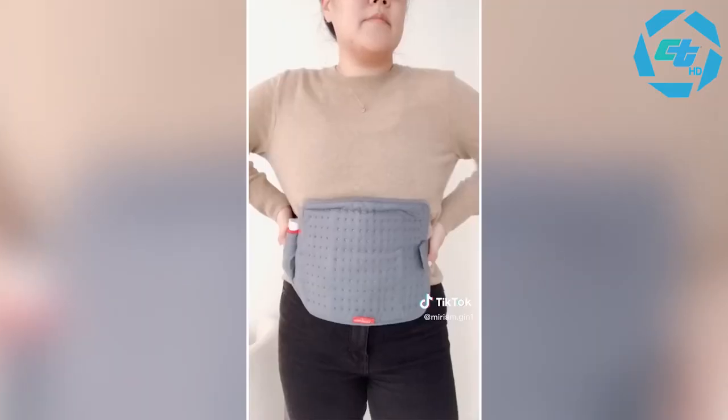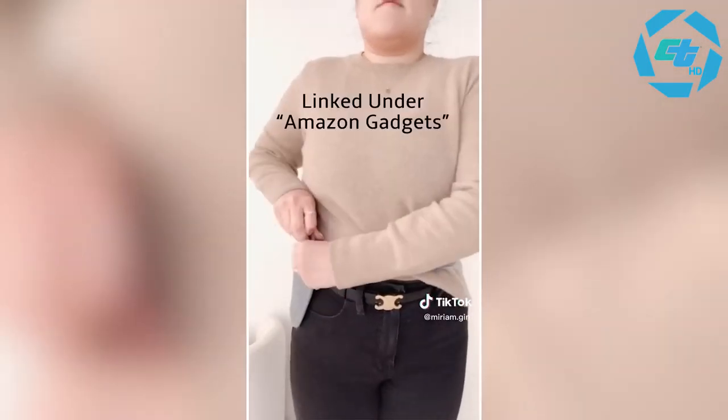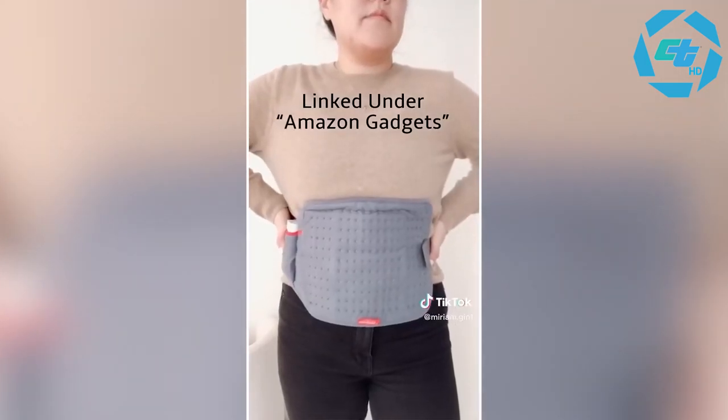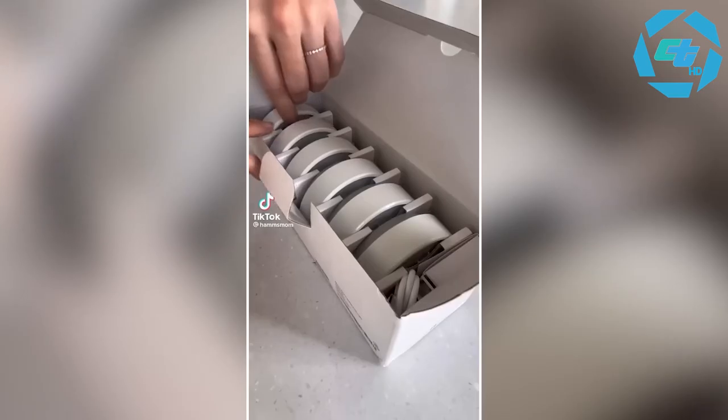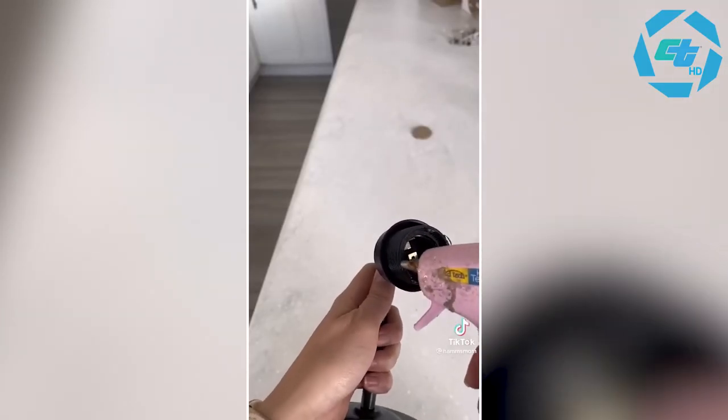Last is this portable back or tummy warmer. I wore this under my sweater when we went to look at Christmas lights and it definitely kept me warm all night. I want to add some battery-powered light sconces to this wall, so I'm going to use these puck lights that I got on Amazon.